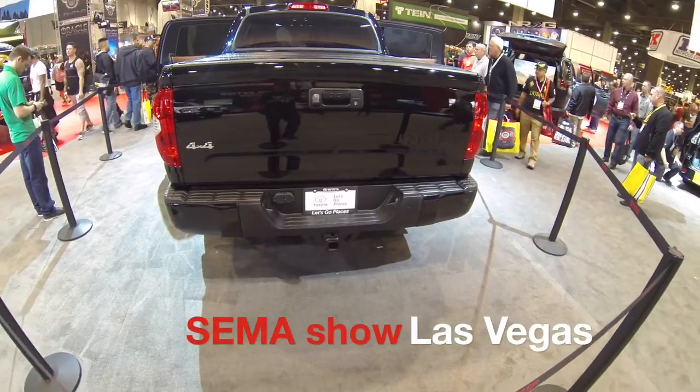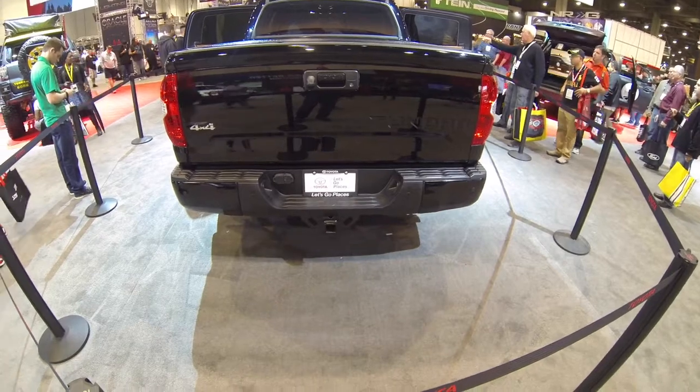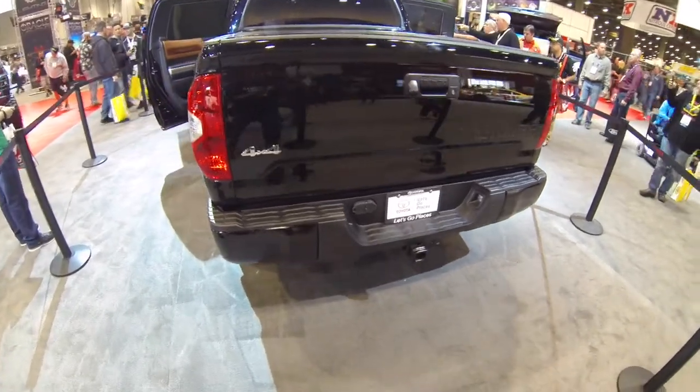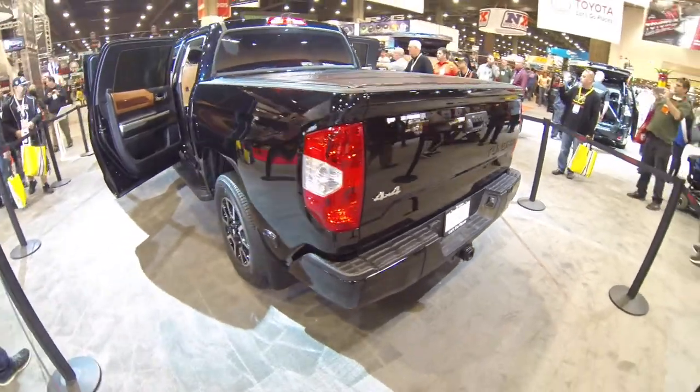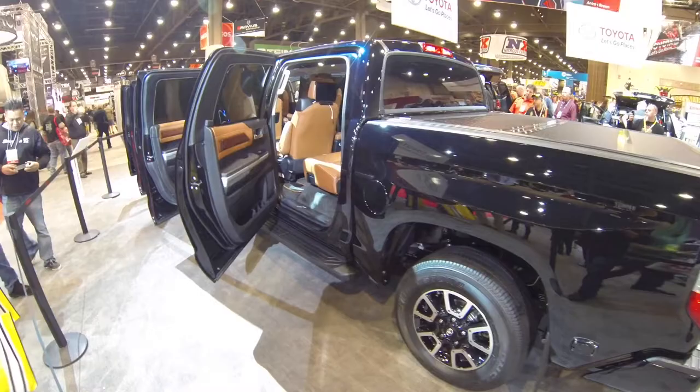Alright, so I'm at SEMA at the Toyota booth. Check this out. This is a Toyota Tundra pickup truck, 4x4, and there's something kind of different about this one. This one is a concept vehicle. It's a limousine.